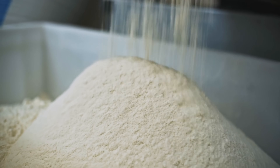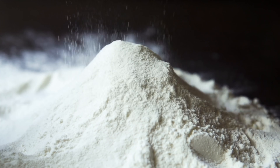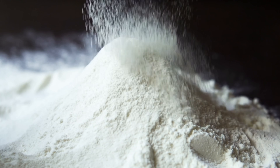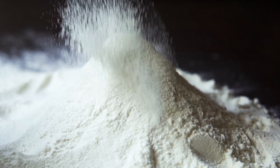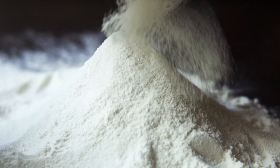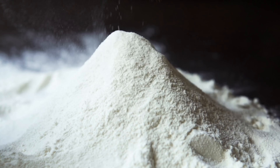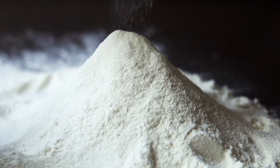But if you stop and ask, what exactly is flour? The answer is far more interesting than ground grain. Flour is one of humanity's oldest technologies — a product of agriculture, physics, biology, and culture, all blended into a fine powder. It helped humans settle down, build civilizations, and eventually invent comfort food.